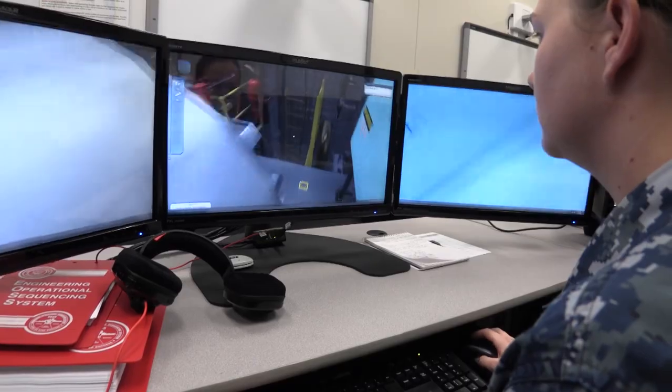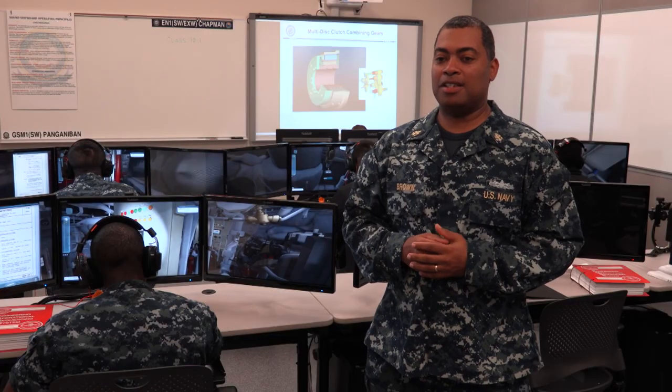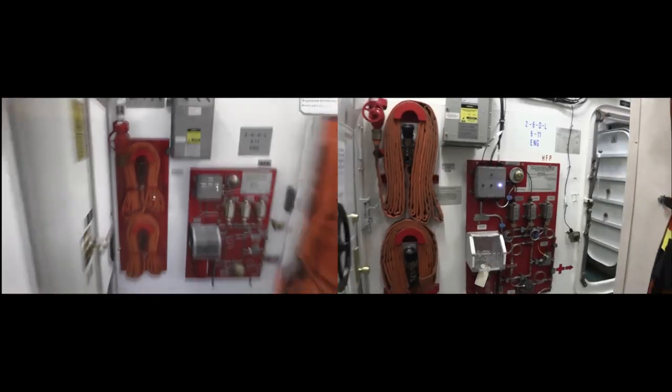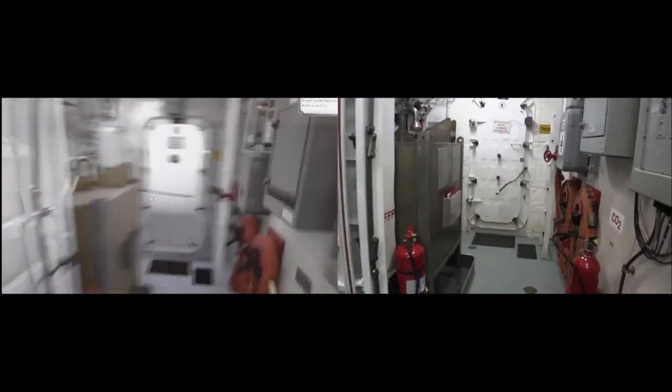It goes over every EOS valve alignment on the ship. It's extremely thorough. What we have is the LCS-1 variant and the LCS-2 variant. Both variants within the IVSE replicate exactly what the ships are and how they look.